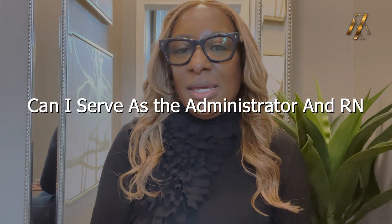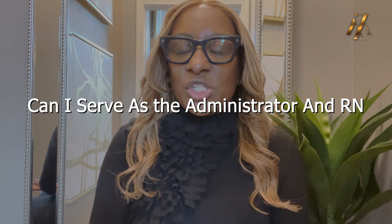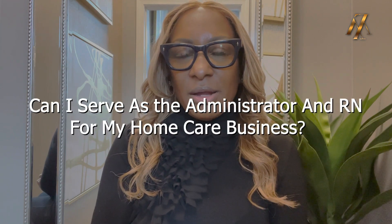Hello everyone, this is Coach Michelle coming to you from the ATL. So in today's video, we are going to be talking about: can I be the administrator and the registered nurse for my home care startup? So we're going to get ready to dive right in.